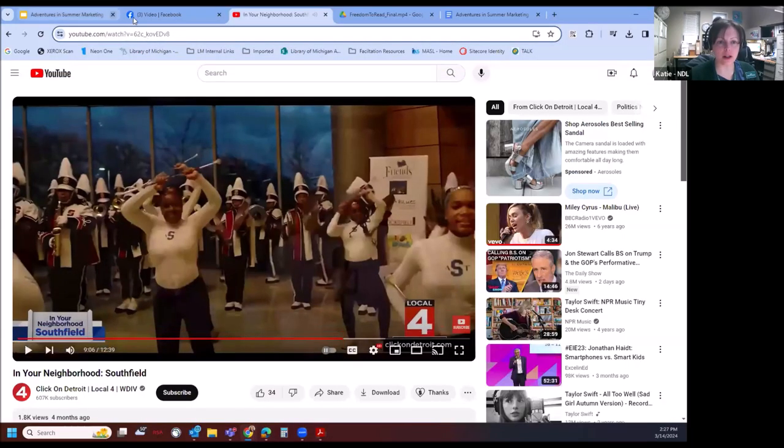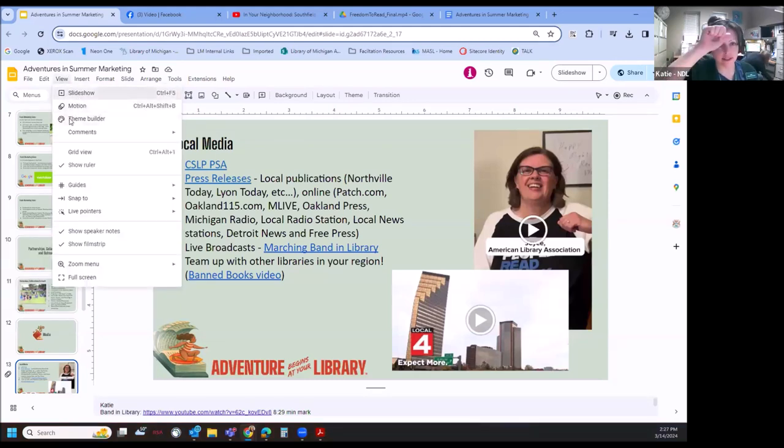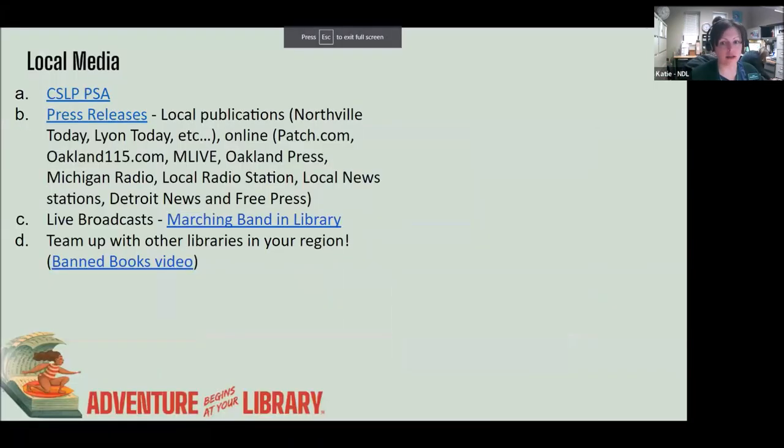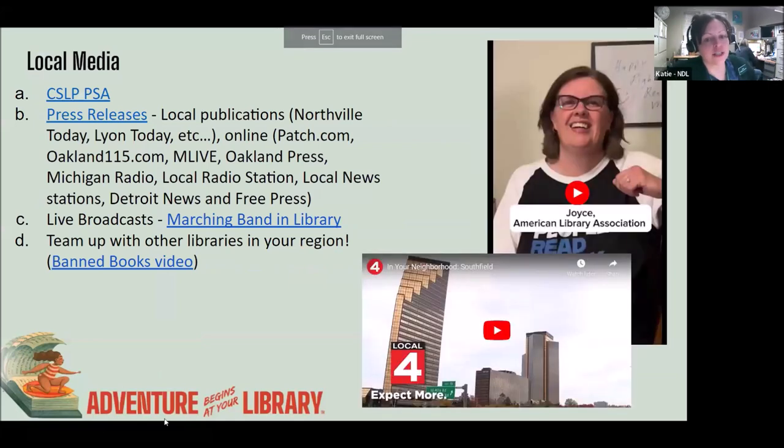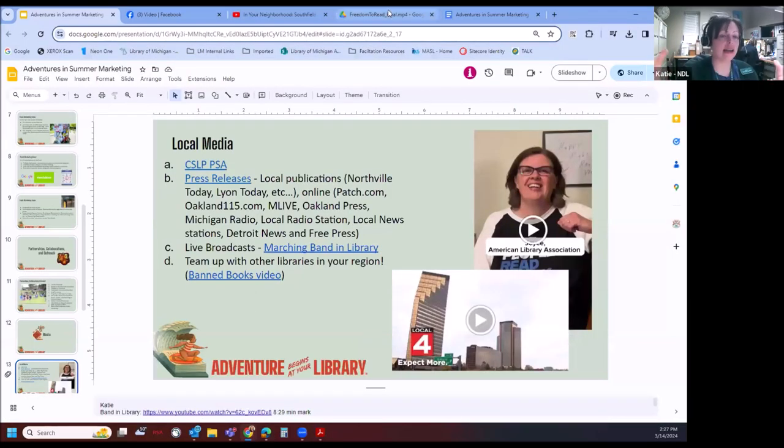Don't worry if you're a smaller library — it's better to put your information out there and see if there's interest than not to do it at all. Another option is to team up with other libraries. This TikTok was done last year for Banned Books Week, and they did a fantastic job editing all of those recordings together. Let's watch it.